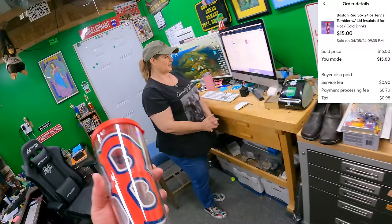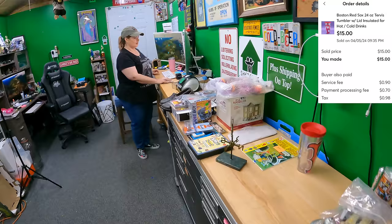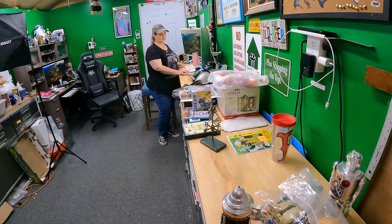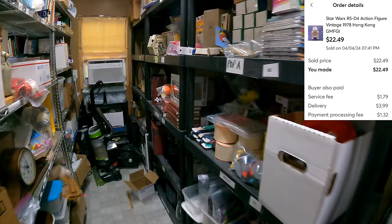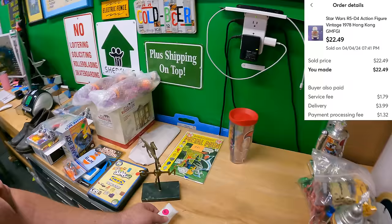We've got to be careful with free shipping on those — we'll probably only make about six dollars profit on the Tervis. And then we sold an R5-D4 Star Wars figure — Nine Delta E — for $22.49 plus shipping. Even wrapped in paper towel, you can tell it's him.